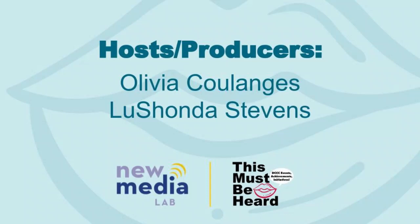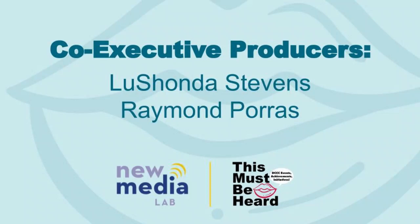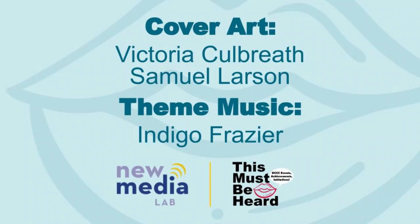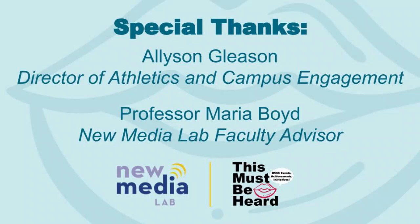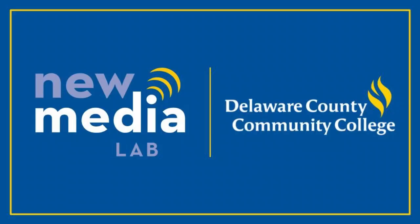You have been listening to This Must Be Hard, brought to you by the New Media Lab and the Office of Athletics and Campus Engagement. Today's hosts and producers were Olivia Colarch and Lashonda Stevens. Our guests today were Dr. Olivia Florek, Ryan Enoch, Kubeesh Sharma, and Sarah McLoughlin. Our co-executive producers were Lashonda Stevens and Raymond Porras. Lashonda Stevens edited this episode and Subjohn Ozjohn prepared our title cards. Victoria Kilbreath and Samuel Larson designed our cover art. Indigo Fraser composed our theme music. Special thanks to the Director of Athletics and Campus Engagement, Alison Deeson, and our Faculty Advisor, Professor Maria Boyd. If you have an interest in participating in the New Media Lab, contact the Office of Athletics and Campus Engagement or reach out to us on Instagram at dccc_newmedialab. Be sure to like and subscribe to us on YouTube.